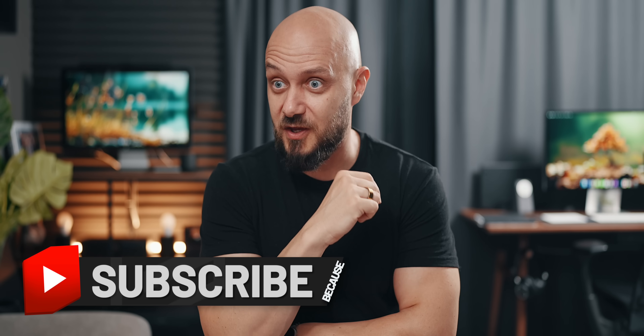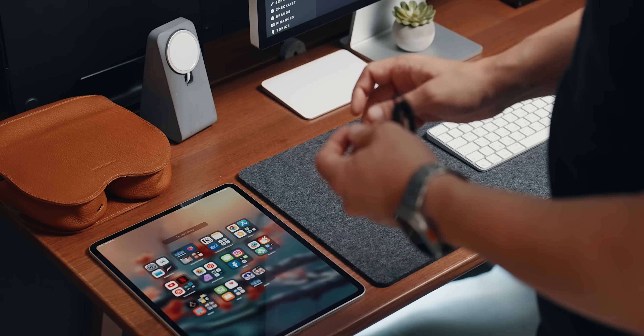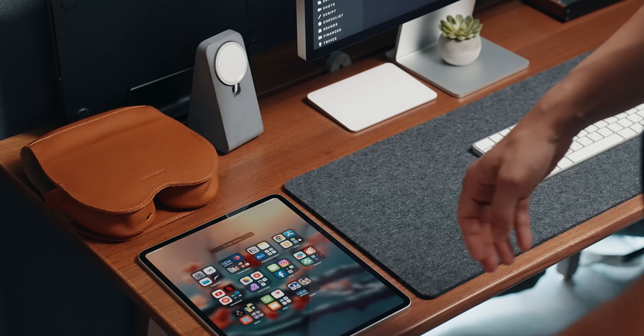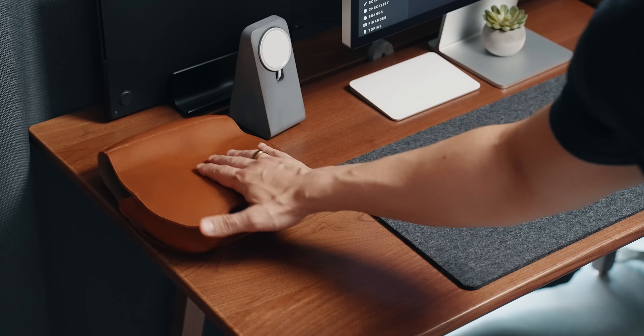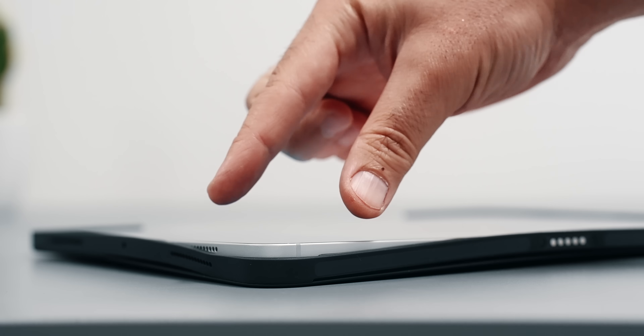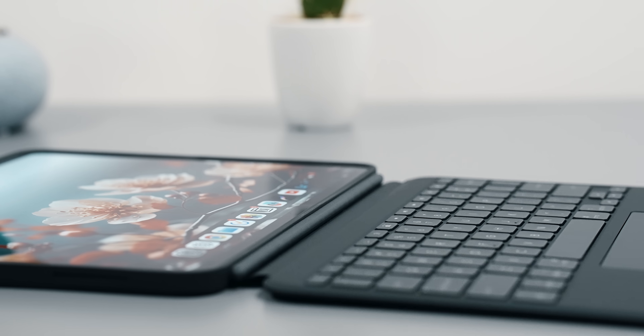By the way, if you end up enjoying this video, subscribe — because why not? With that being said, I'm going full minimal today, grabbing the usual pocket EDC items and just the iPad itself. I'm cradling my 13-inch M4 inside the Logitech Combo Touch.